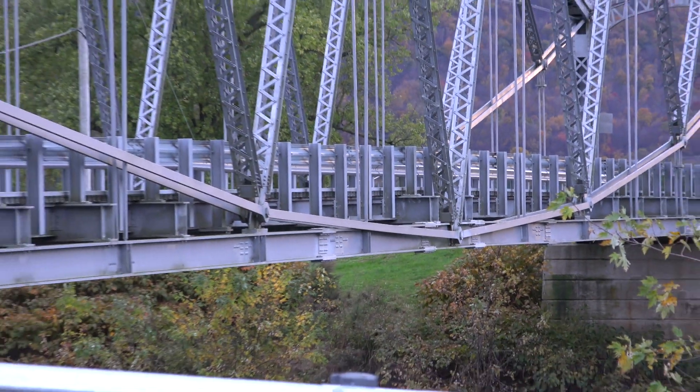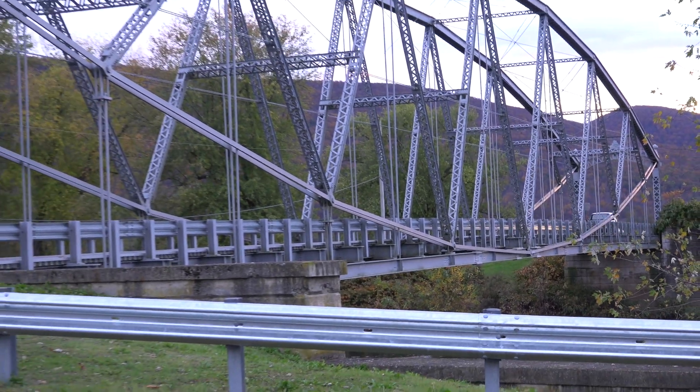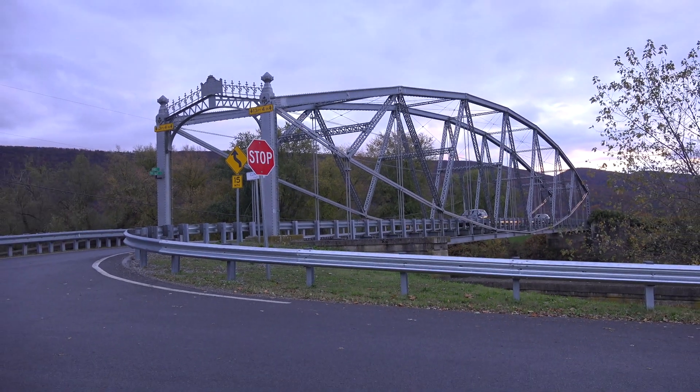This bridge near Jersey Shore, Pennsylvania is known by several names including the Silver Bridge, the Pine Creek Bridge, and the Jersey Shore Bridge.